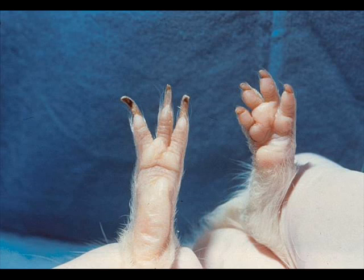Their eyes are on the sides of their head. Their paws have 3 digits, or toes, on their hind feet, and 4 digits on their front feet.